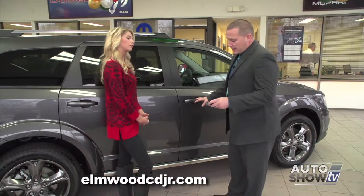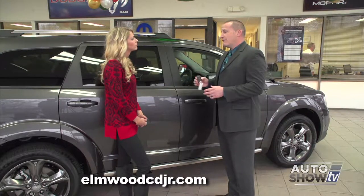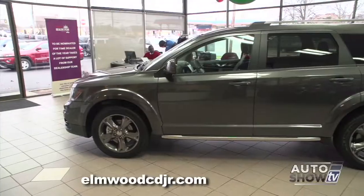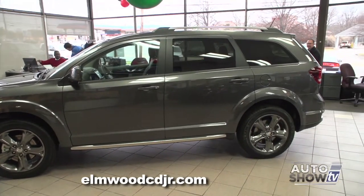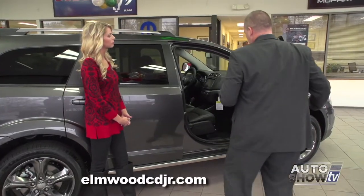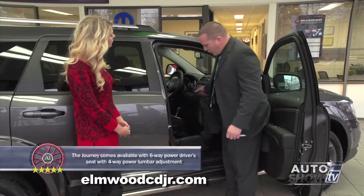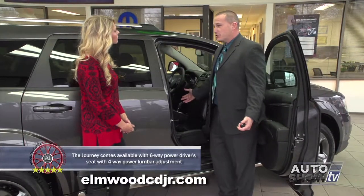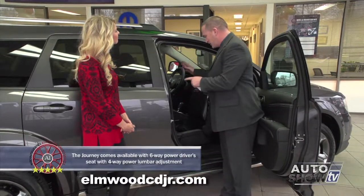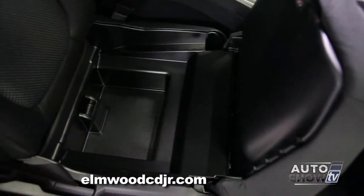Another cool feature on the Journey is remote keyless enter and go, which means this key fob never has to leave your pocket or pocketbook. You can also manually open the doors as well. One of the other cool features on the Journey is the under-seat storage on the passenger side — you can actually fit a laptop, and customers have told us you can actually get a large pizza box and it sits right in place and won't slide if you have to hit the brakes.